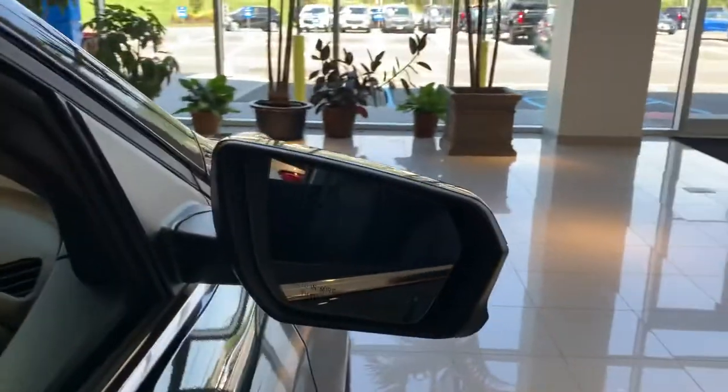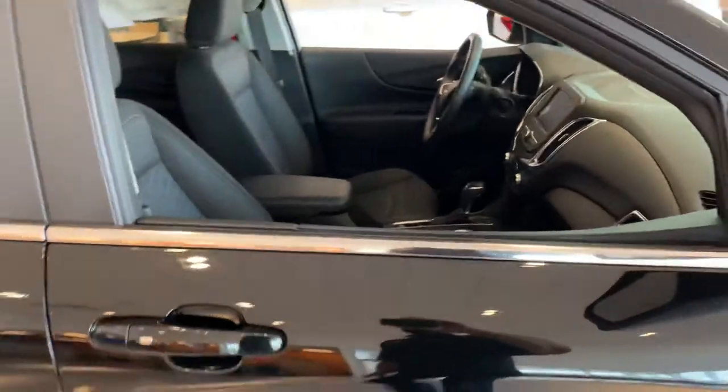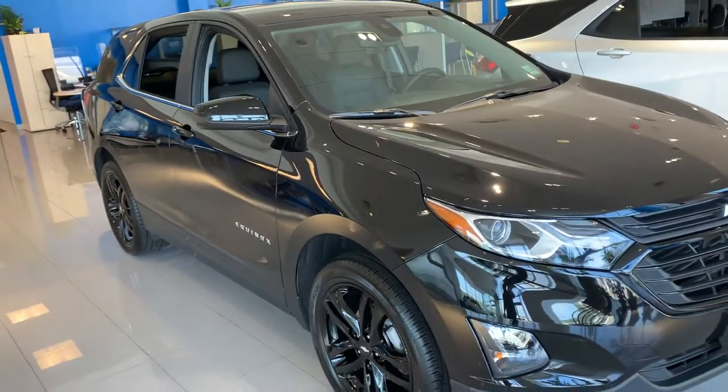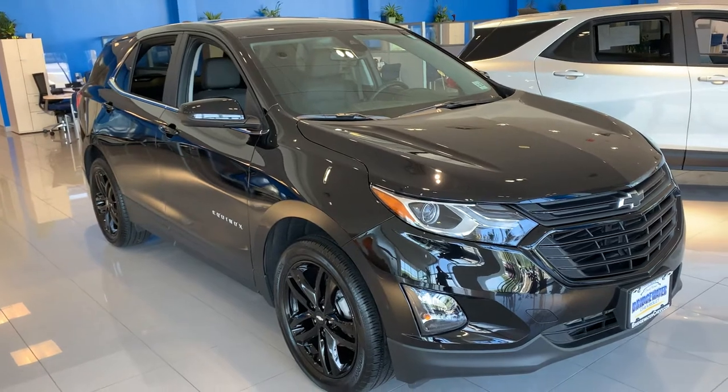It does have the blind zone indicator in the mirror — I don't know if you can see that. I'm working on this one because it was in our loaner fleet and it gets the best price for you. It has 4,000 miles on it, but you don't lose those miles on the warranty or anything.